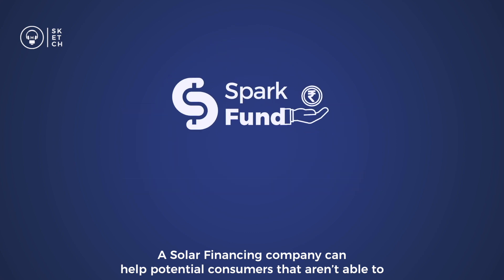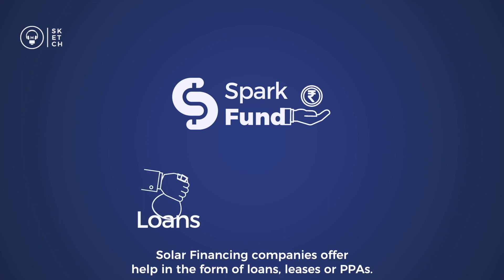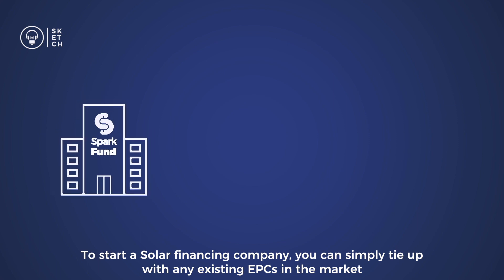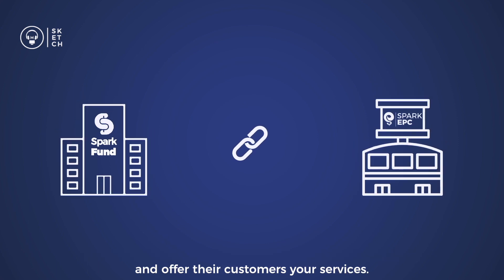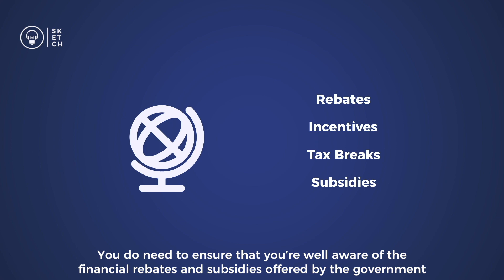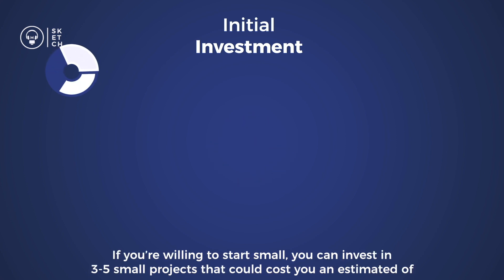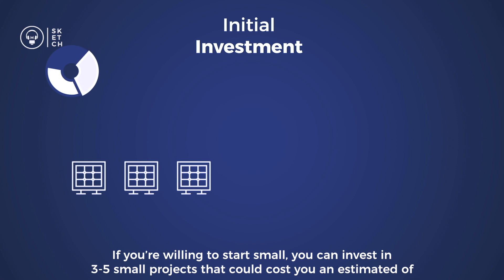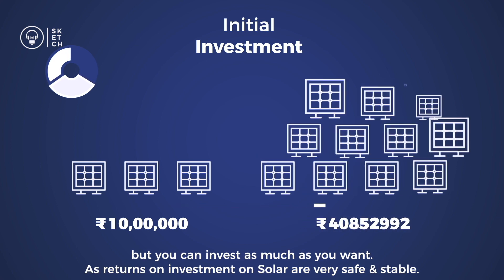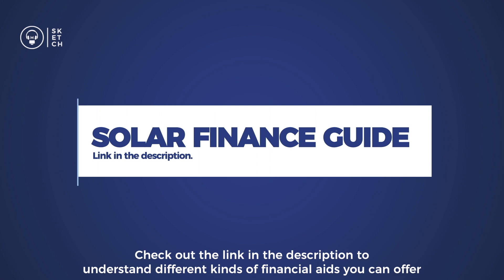A solar financing company helps potential customers who aren't able to pay the full upfront costs of their plant. Solar financing companies offer help in the form of loans, leases, or PPAs, making solar energy more accessible. To start one, you can tie up with existing EPCs and offer their customers your services. You should also be well aware of the financial rebates and subsidies offered by the government. Starting small, you can invest in 3-5 projects at an estimated 10 lakh rupees, covering project execution, legal fees, and staff salaries. Returns on solar investments are very safe and stable, so you can invest as much as you want.